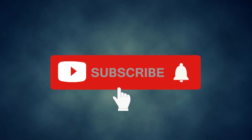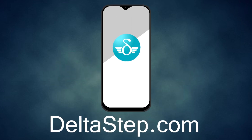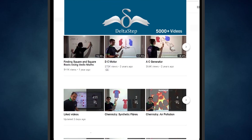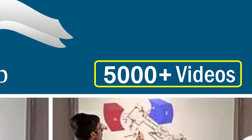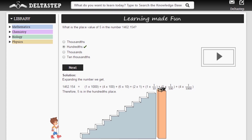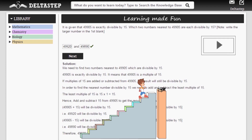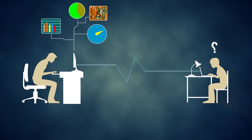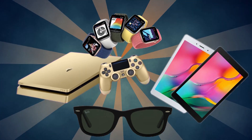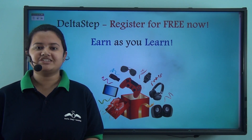Don't forget to subscribe to our channel and hit the bell icon. You can also register for free at Deltastep.com or download the Deltastep app to learn one-to-one with our amazing teachers, access 5,000 videos as per your school syllabus, master topics with adaptive practice technology, get millions of questions with step-by-step solutions, unlimited mock tests, instant doubt resolution, and learn via games to win prizes like PlayStations and iPads. At Deltastep, learning is fun, easy, and rewarding.